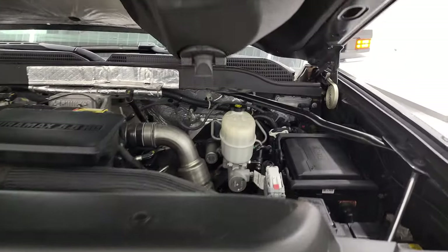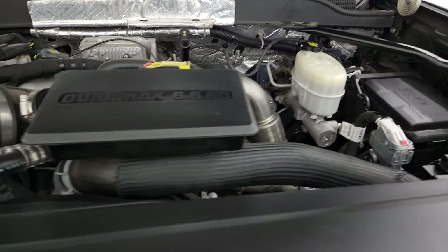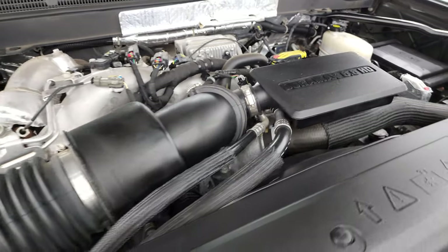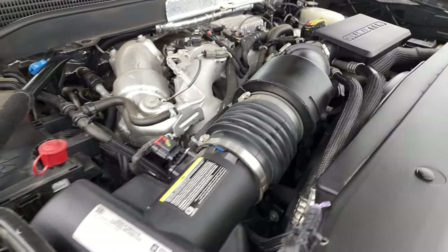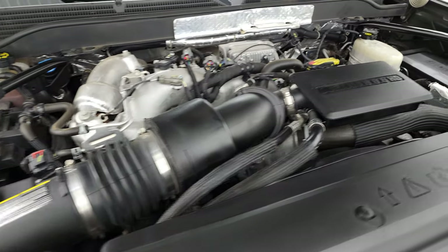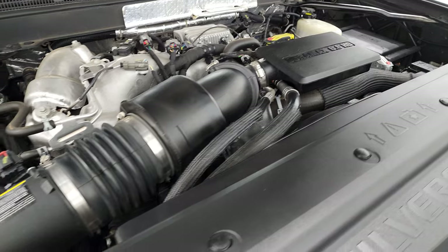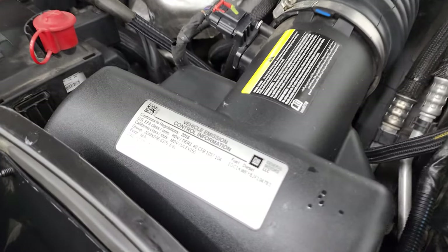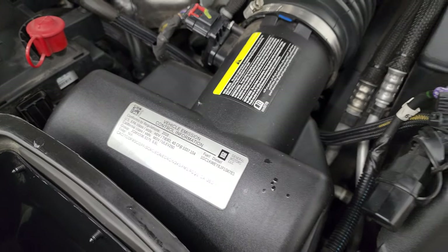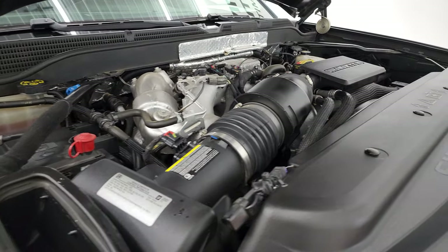Under the hood we have the 6.6 liter Duramax diesel engine. The engine bay is very clean and runs very smooth. Once again, this truck has been fully safetied and inspected by our service shop — it has a fresh oil and filter change, all the fluids have been checked and topped off, and this truck is 100% ready to go. There is your emission sticker. As for that cowl induction hood: air comes in there, comes down to this side, goes right into the air cleaner — and that's how that works.